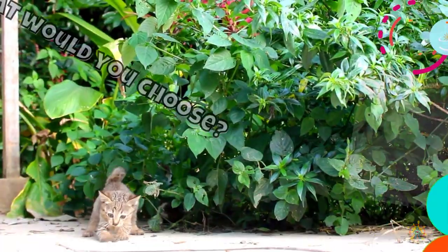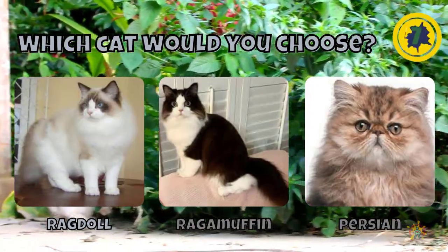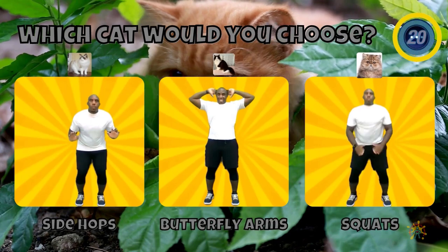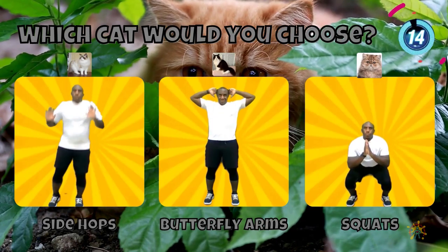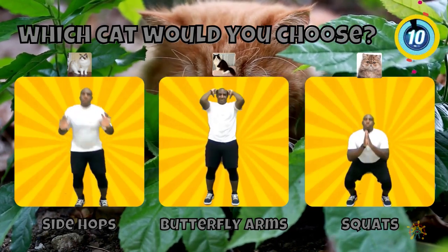All right! Would you choose a Ragdoll, a Ragamuffin, or a Persian cat? If you chose a Ragdoll, do side hops. If you chose a Ragamuffin, do butterfly arms. If you chose a Persian cat, do some squats.